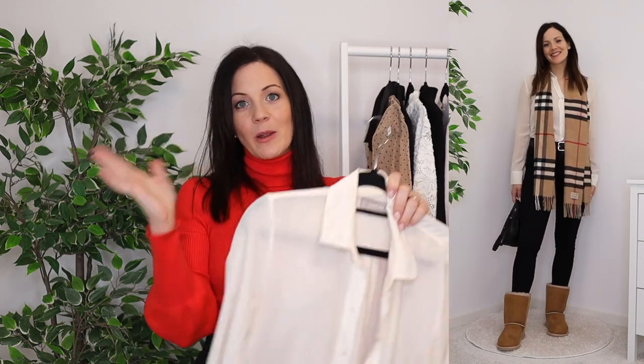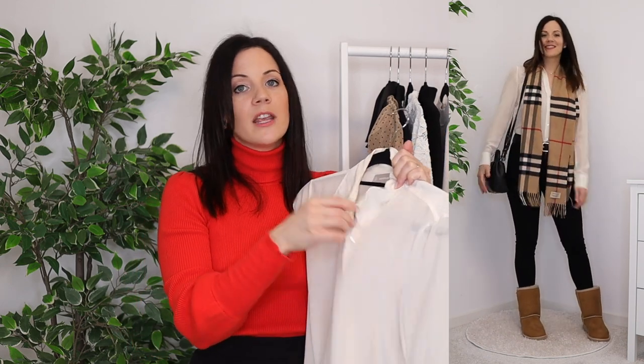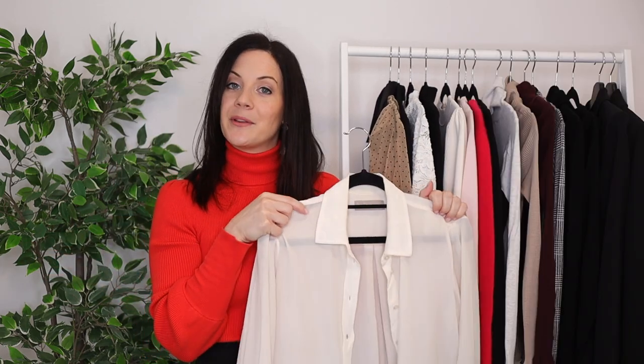Lastly I have this white button-up, which is an absolute staple. If I had to pick just one for my winter capsule, this would be it, because it's perfect for layering. I can wear it on its own, or when I want to be warmer I can put a jumper on top so just the collar is showing. For anyone who loves a preppy look, a white button-up is obviously essential in winter.